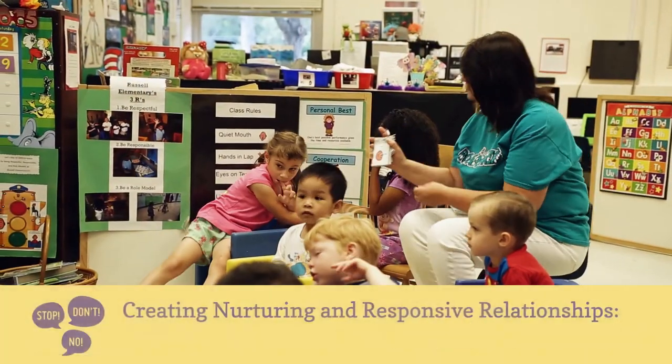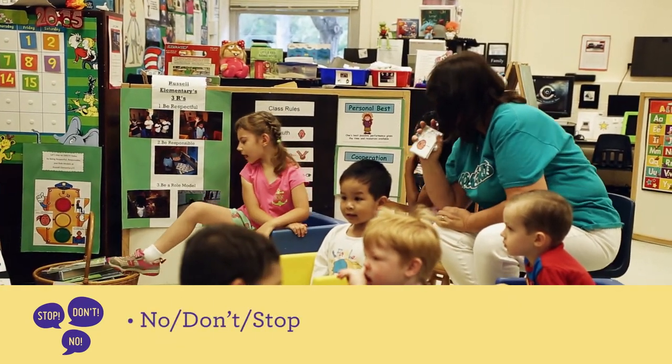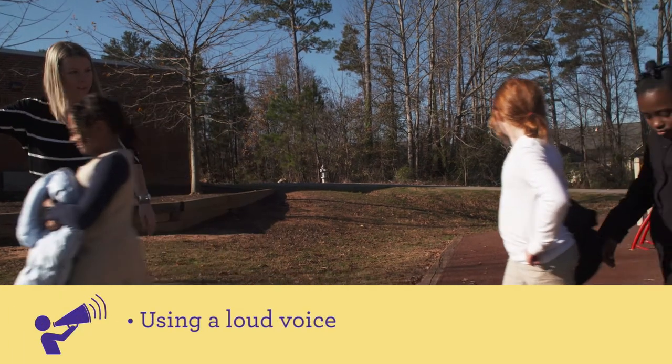Examples of making withdrawals, or negative interactions, might be saying no, don't, stop, making demands or giving directions, and using a loud voice.